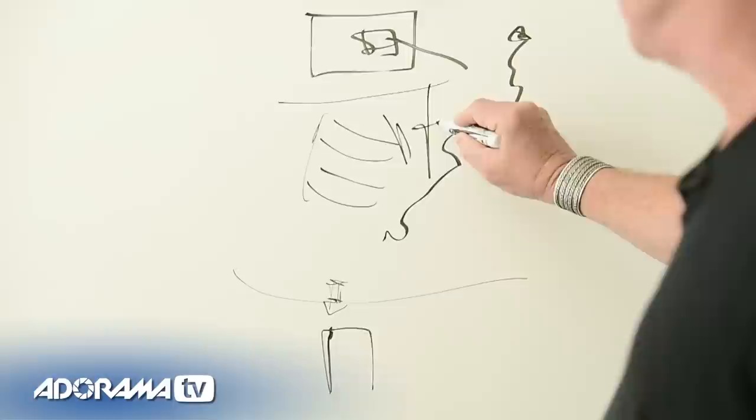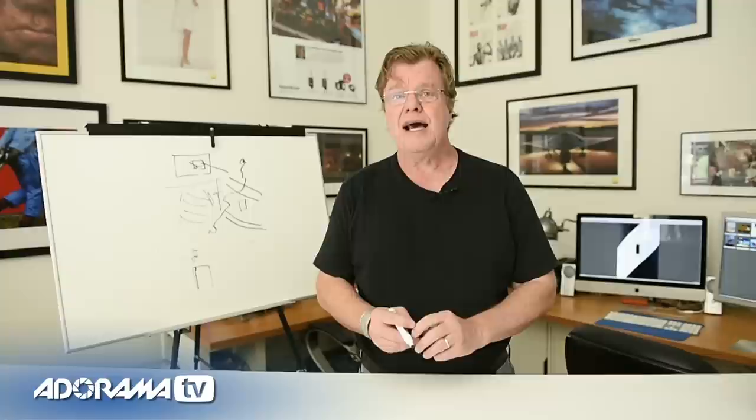I noticed that on this side of the lighthouse there were a set of windows, and the banding made a very strong graphic, which you now see over my shoulder — a piece of the lighthouse. I zoomed the lens to 155mm, came in tight, and made that shot, which is basically, even though I'm shooting color, a completely total black-and-white photograph. That's an amazing thing to think about when you have a camera in your hands.